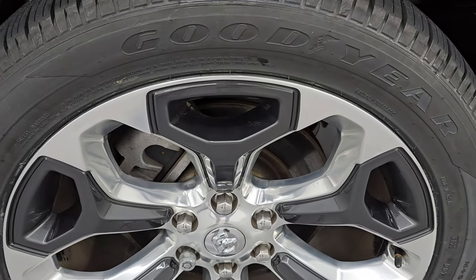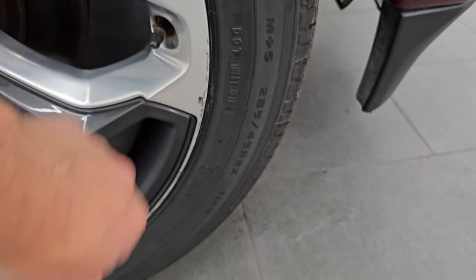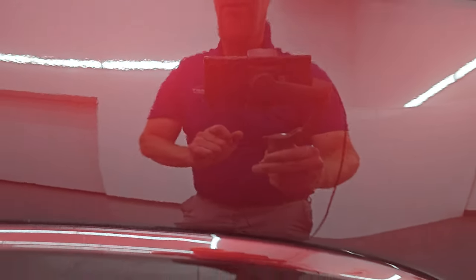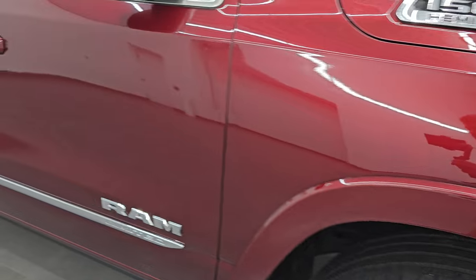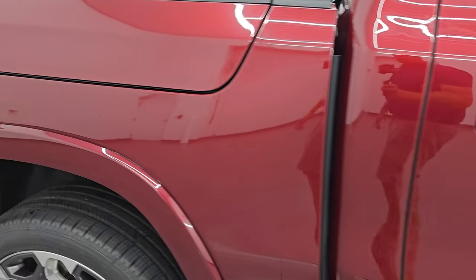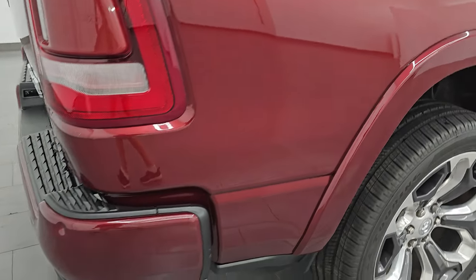Passenger side front wheel is in pretty nice shape. Only thing to disclose is just a little bit of a nick on the edge there, but nothing terrible. Delmonico red pearl coat has got a lot of pearl in it — really good looking color. Once again PRV is the paint code. As you go down this side of the 2022 Ram 1500, just take note of how clean the body is and how reflective and mirror-like that paint is.